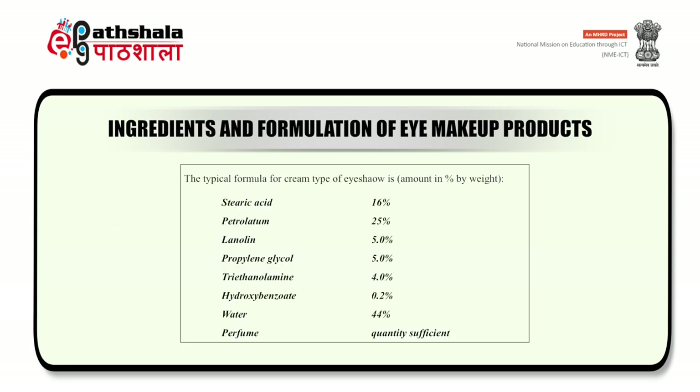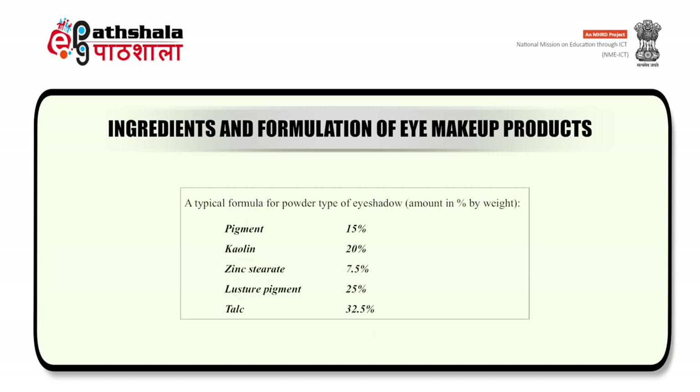On the screen, you can see the formula for the cream type of eyeshadow, which includes waxes, perfumes, colorants, water, pigments, etc. The next formula is for the powder type of eyeshadow.